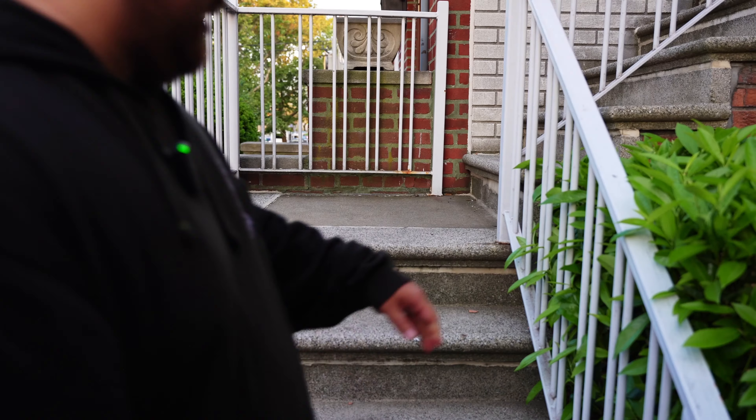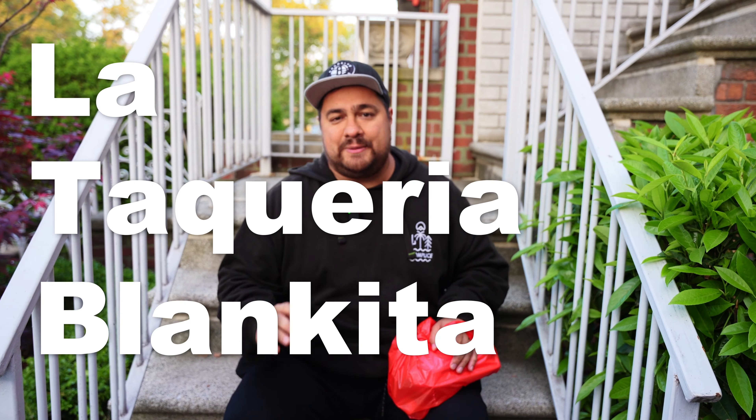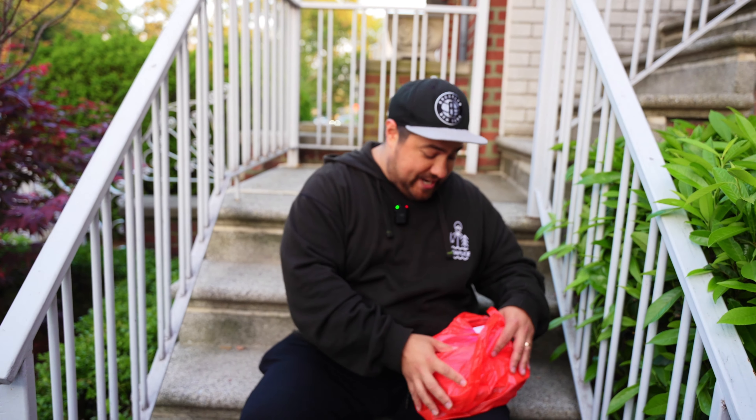Alright guys, I got my bag and I'm taking them home right now. About to see how they are and how they compare to the first time. Just got the tacos from La Taqueria Blanquita, really excited to try this. It's always funny trying something the second time because you're always wondering if it'll live up to that amazing first experience.